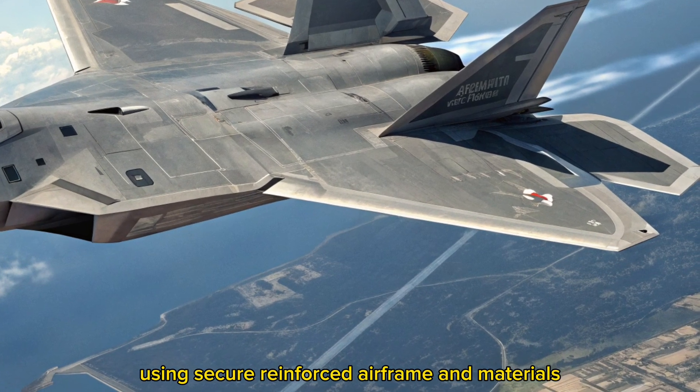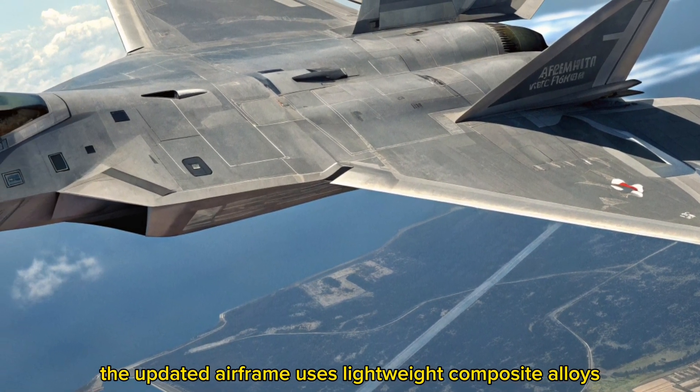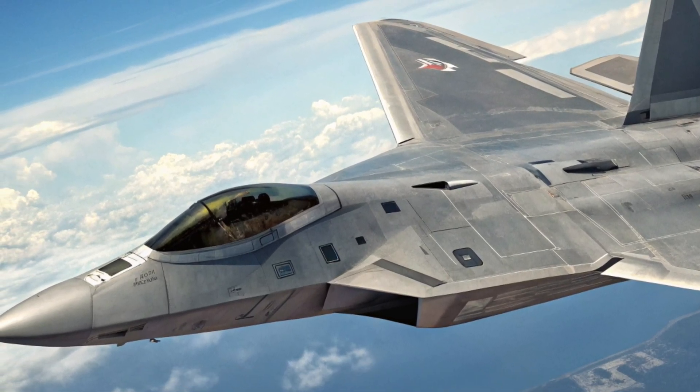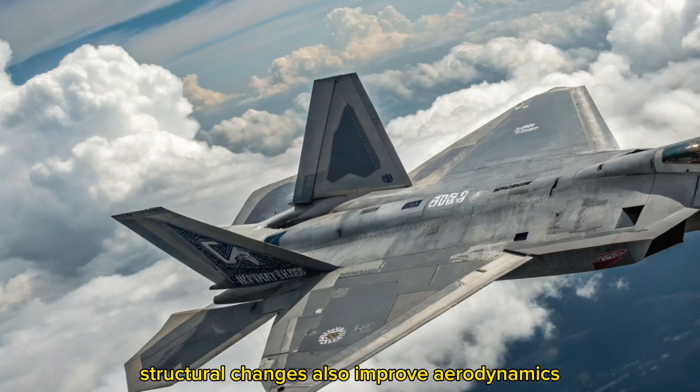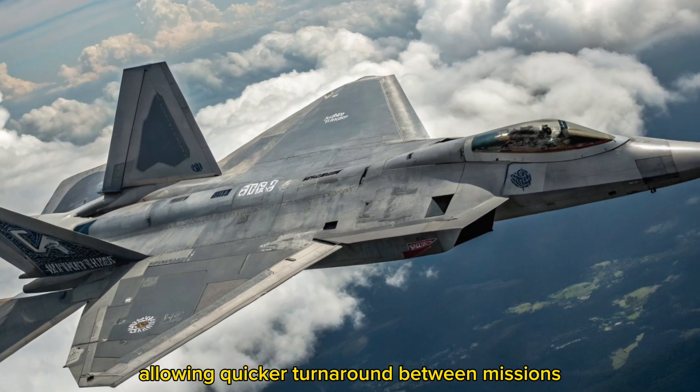Reinforced airframe and materials. The updated airframe uses lightweight composite alloys and graphene-infused titanium, increasing its lifespan and reducing radar signature. Structural changes also improve aerodynamics and reduce maintenance cycles, allowing quicker turnaround between missions.